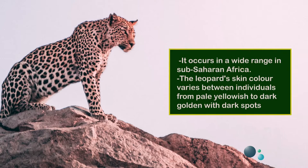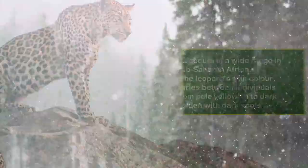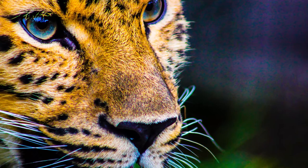The leopard is one of the five extant species in the genus Panthera, a member of the Felidae. It occurs in a wide range in sub-Saharan Africa. The leopard's skin color varies between individuals from pale yellowish to dark golden with dark spots grouped in rosettes. Its belly is whitish and its ringed tail is shorter than its body. Its pupils are round.